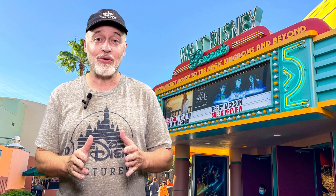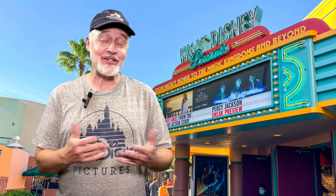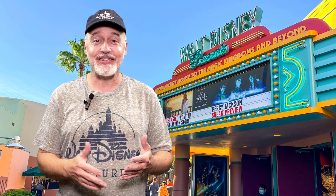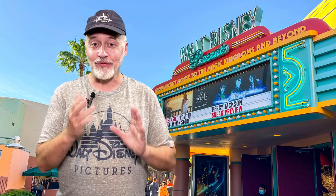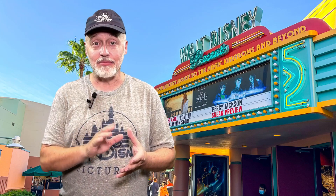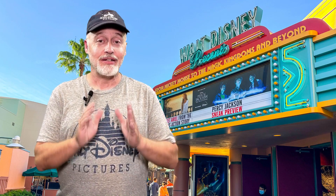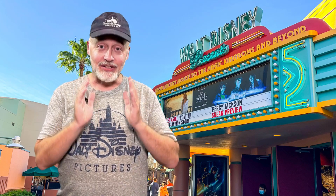The kids from the show were just at Walt Disney World recently opening this up and taking a look around, and there's some really neat stuff in there. There are costumes, props, a photo opportunity, and there's even a little preview screening inside the movie theater. So if you didn't know about this, take a look and see what it has to offer.